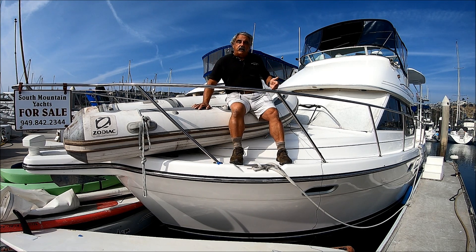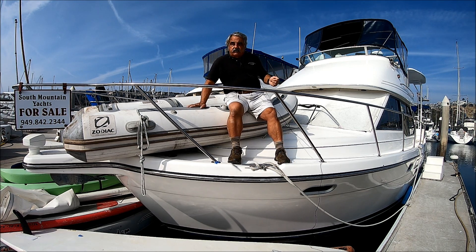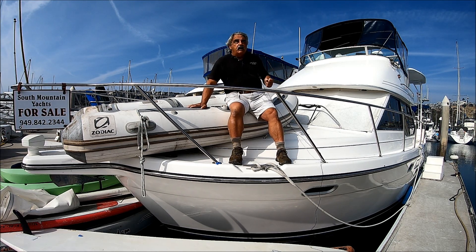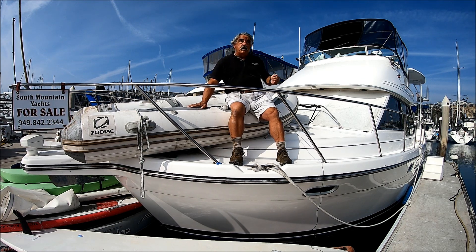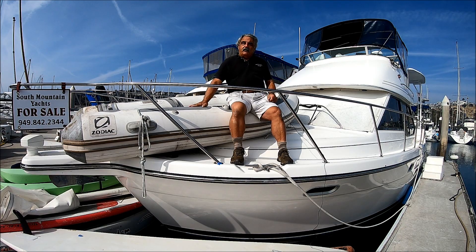She was originally set up with air conditioning, but those units have been removed — easily added back on. She's got an inflatable Zodiac, windscreens, and just in general, one of the most popular boats ever built. Come with me for a quick walk-around tour on Mary E here at South Mountain Yachts, located in Southern California in this gorgeous weather.